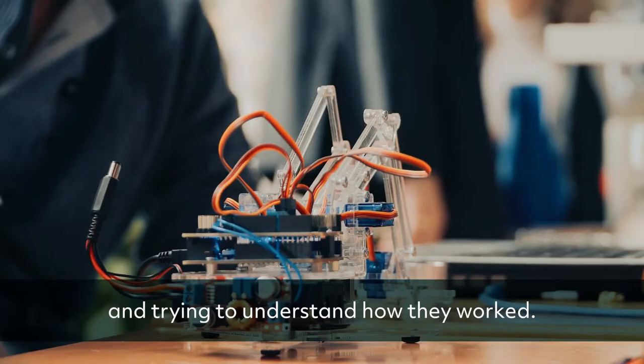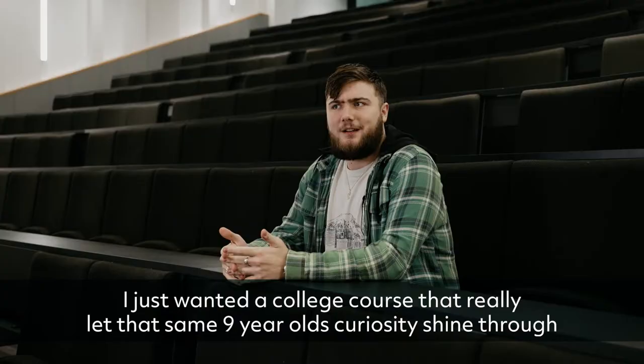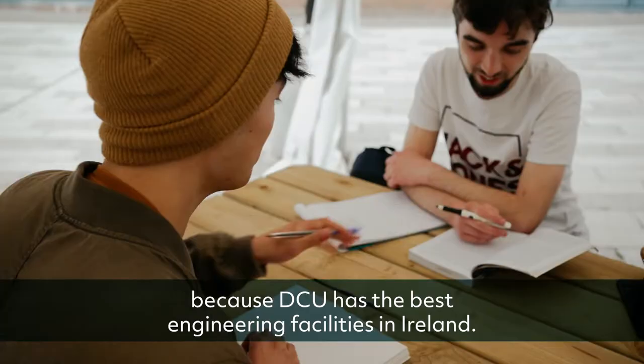Ever since I was young, I was always taking things apart and trying to understand how they worked. I broke more things than I fixed. I just wanted a college course that really let that same 9-year-old's curiosity shine through, and I found this one did.